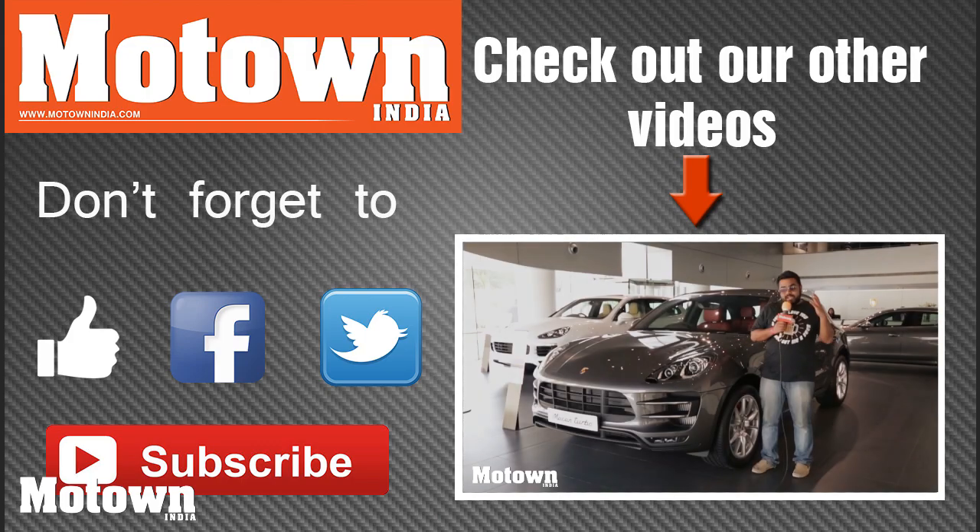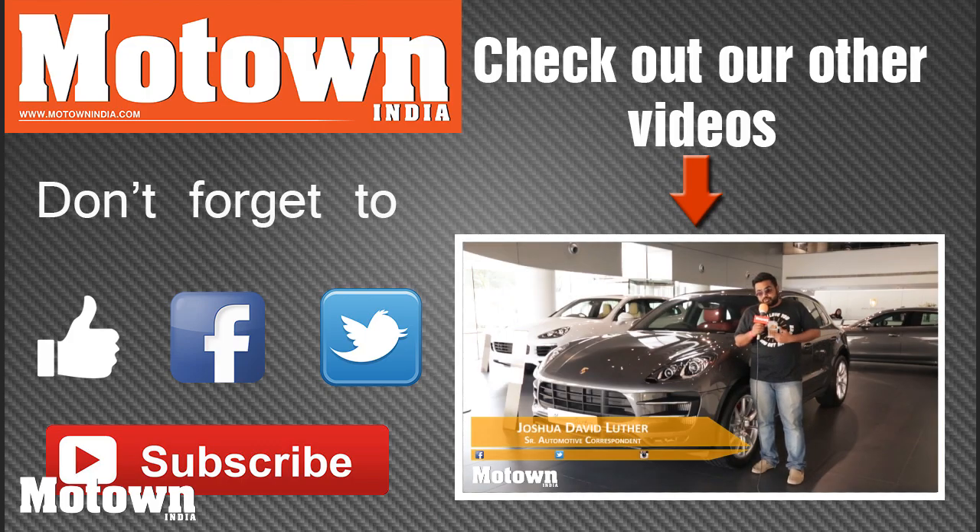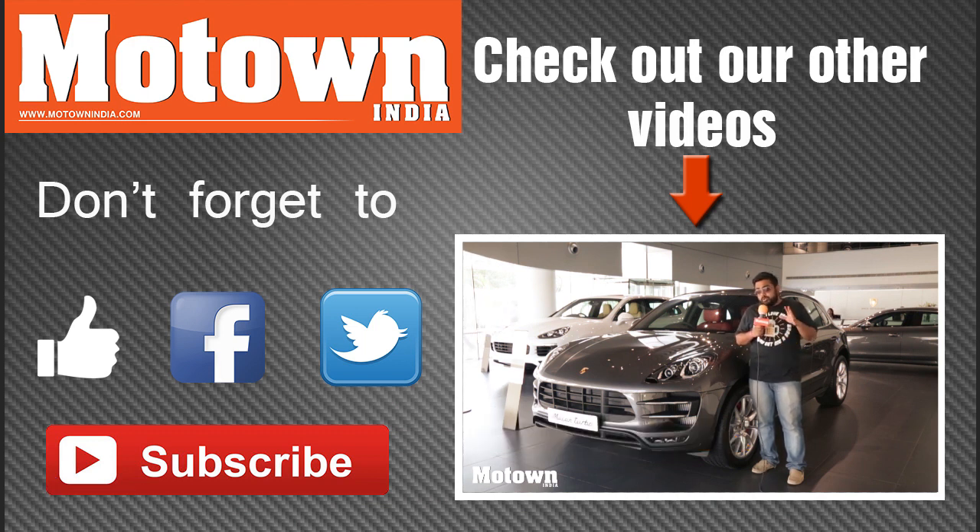Hello and welcome back to the Motown India show. My name is Joshua and today we are at the Porsche showroom in Gurgaon. We're going to be testing out the Cayenne in off-road territory.